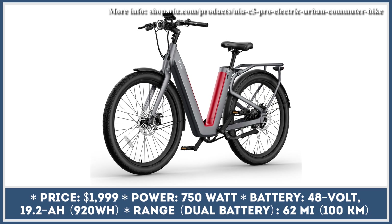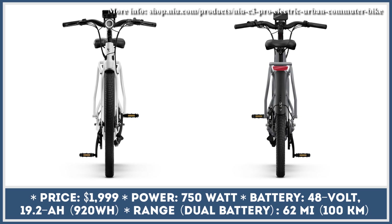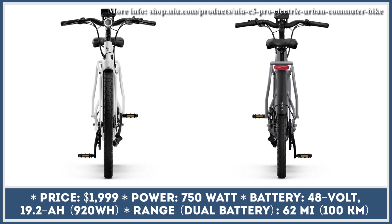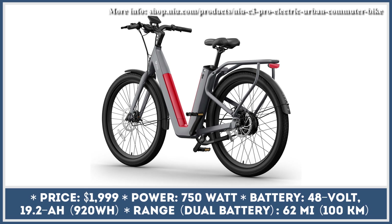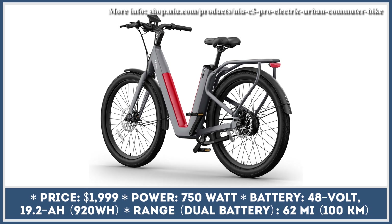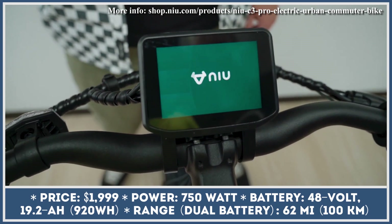NIU, one of the most prominent Asian manufacturers of electric scooters, has recently announced their lineup expansion to two new vehicle classes: motorcycle and e-bike classes. While their highly anticipated electric motorcycle is due to start deliveries next year, their first electric commuting bicycle can already be purchased in the US.